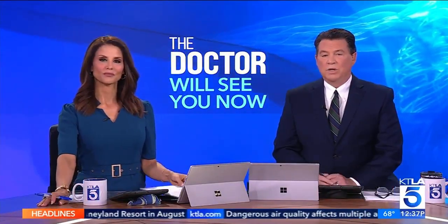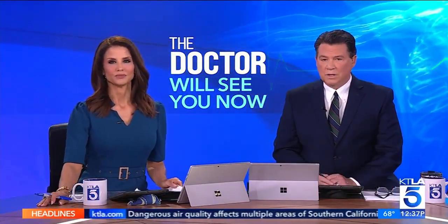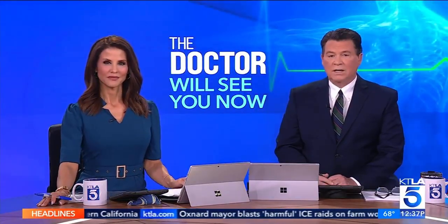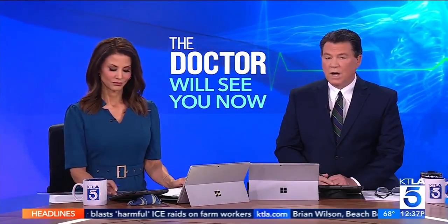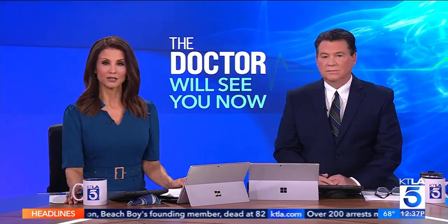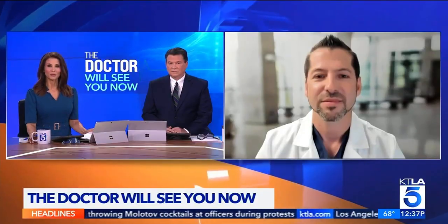A new FDA-approved procedure called histotripsy allows doctors to treat liver tumors using sound waves. It allows precision without cuts, shorter recovery times, and more benefits. That therapy was invented at the University of Michigan. To tell us more about it, we've invited via Zoom today Dr. Bradley Jackson, an interventional radiologist with Providence St. Jude Medical Center's Crossan Cancer Institute in Fullerton. Thank you so much for having me on and allowing me the opportunity to discuss this exciting new treatment.